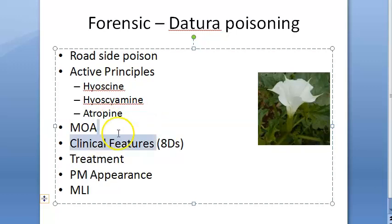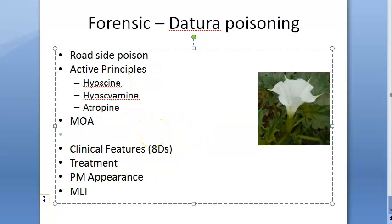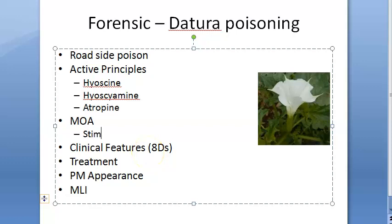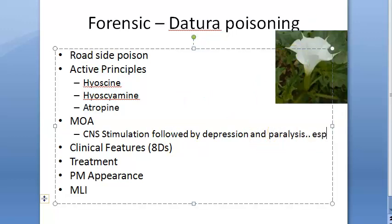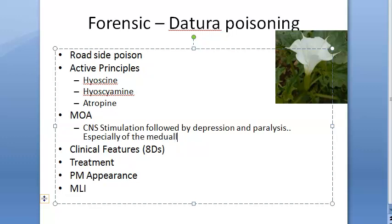The mechanism of action of these active principles: there is stimulation of higher and motor centres in the brain, followed by depression and paralysis, especially of the medullary centres. So it starts with CNS stimulation followed by depression and paralysis of the medullary centres.